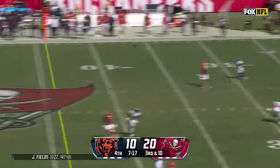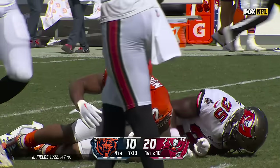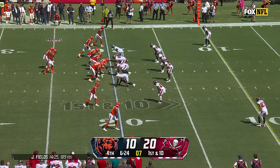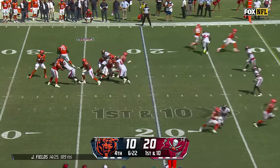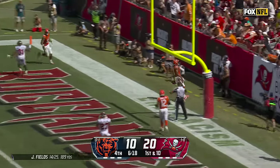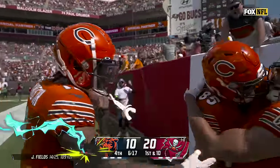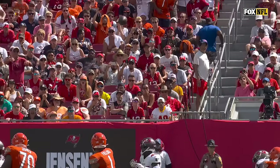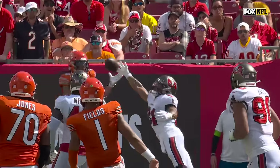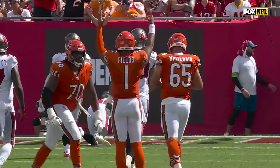Fields well protected, zips one to a wide open DJ Moore — a rare downfield toss from Fields. Fields well protected again, heaves into the end zone. It's Claypool. He threaded it through. Touchdown, Chicago. Flash right in front of Chase Claypool, but good concentration to finish that catch. The last sparkling moment for Chase Claypool in the end.